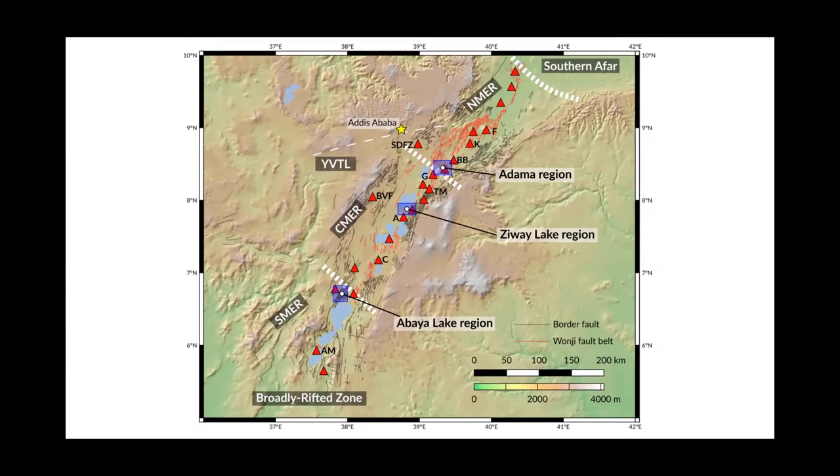Upon arriving at the rift, what we were aiming to do was to collect samples from different parts of the Ethiopian Rift. Rifting processes have left a large topographic scar running through the centre of the country, separating the Ethiopian and Somalian plateaus to the west and east respectively. We chose three principal regions — Abaya Lake, Ziway Lake, and Adama — to capture any along-rift differences in magma generation, magma transport, and volcanic activity.